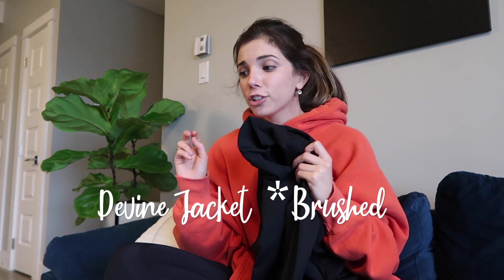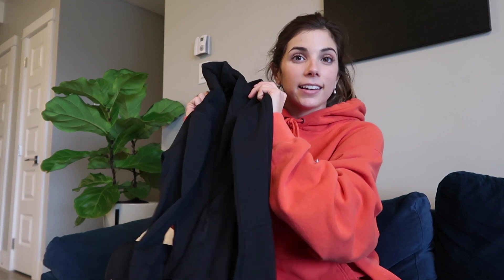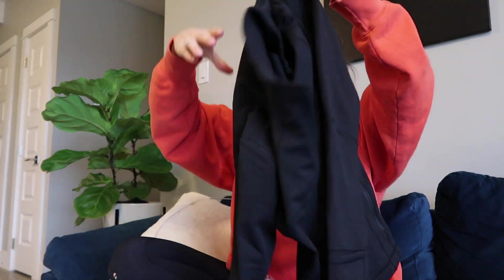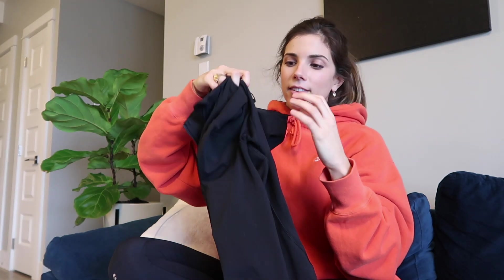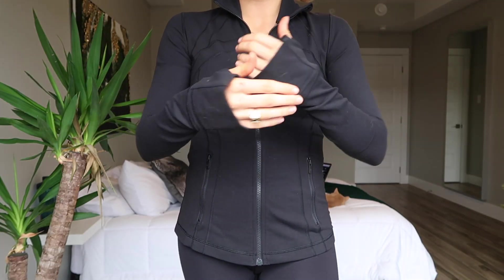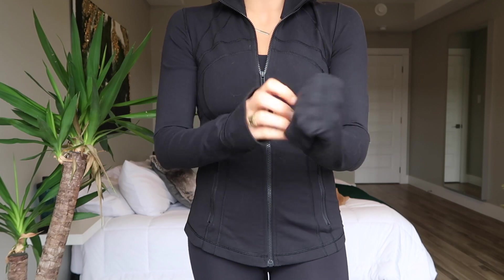This jacket is called the Divine Jacket Brushed Black, size 6. It's the one that you zip up and it has openings in the back. It also has those little thumb things in the sleeves.